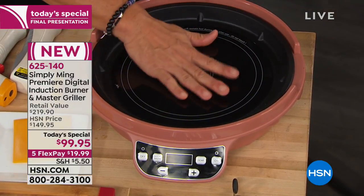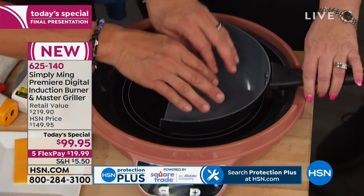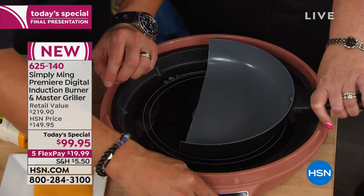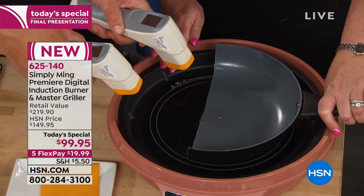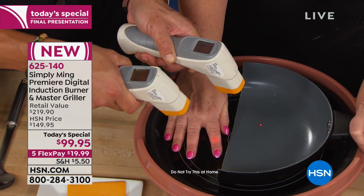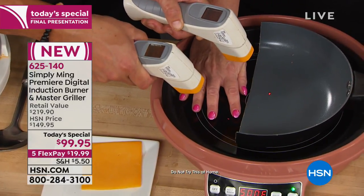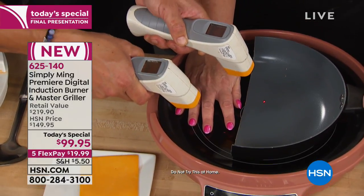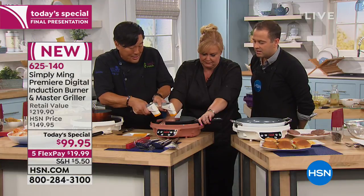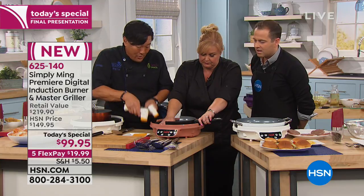Let me do a quick demo on how induction works — if there's a connection to an induction-ready pan, it gets hot. Nothing else will get hot. Using thermal guns: the burner surface is 70 degrees, the pan is already at 130. Tracy's finger right next to the surface reads 76-77, while the pan is already at 220, 230, 240 degrees. The glass surface is only slightly warmer than room temperature.